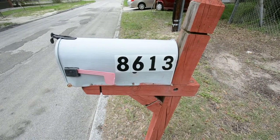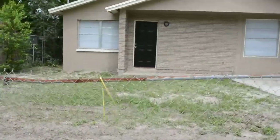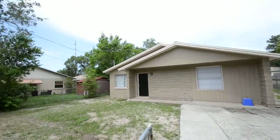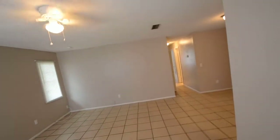The address to this location is 8613 Ruth Place. The address to this location is close to 1,200 feet, so it will not be clear if the address is covered.